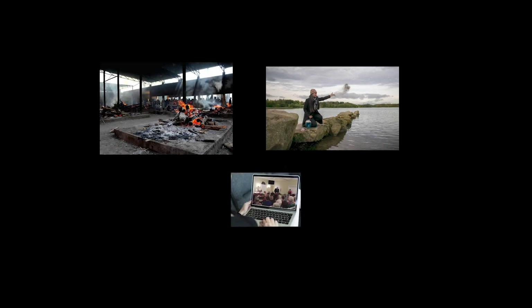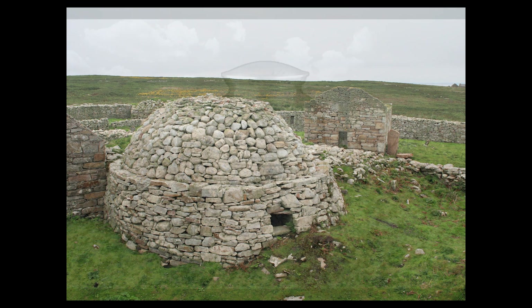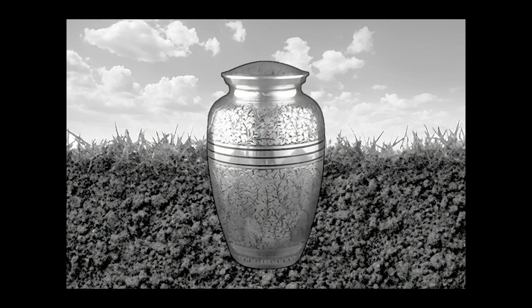I conceived of Corona Cairn Crematorium, drawing on both contemporary examples of Plan 1's Crematoria and Kundig's Recompose, as well as vernacular examples of burial mounds and cairns. My parti was an urn set into the earth.